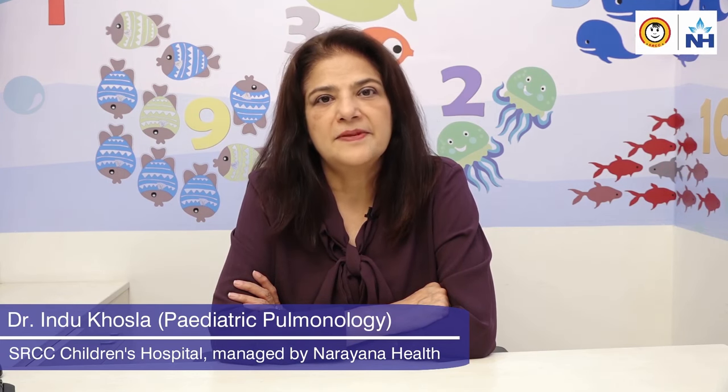I am Dr. Indu Khursla, paediatric pulmonologist and sleep specialist attached to the NHSRCC hospital in Mumbai. Today I am going to talk to you about sleep studies.